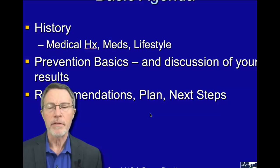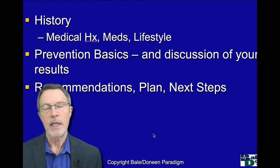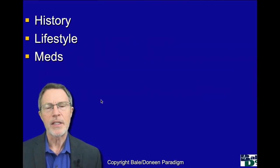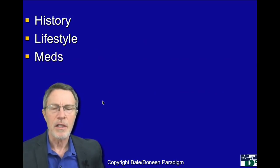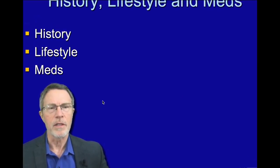I'll be using a lot of slides from Bale Dineen — you can see some of that down in the corner. When Brad was in our practice, we adopted a lot of his basic slide presentation. This includes a lot of his basic information, but it includes a lot more.